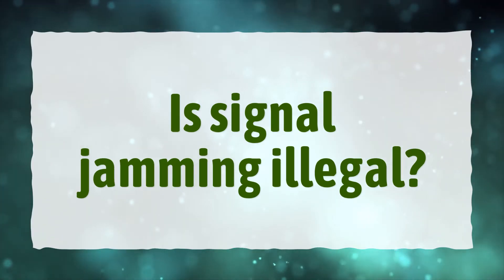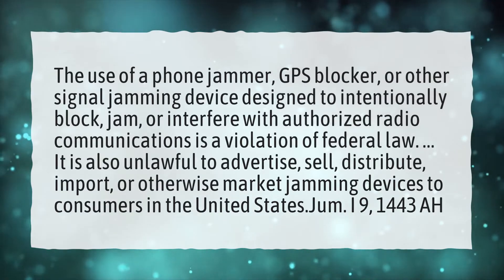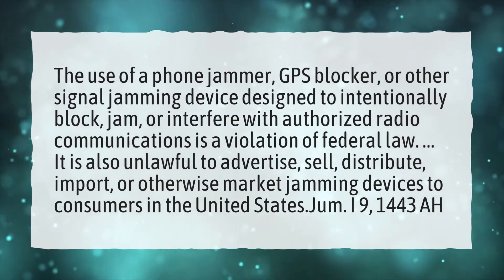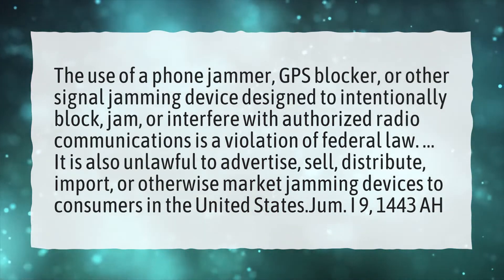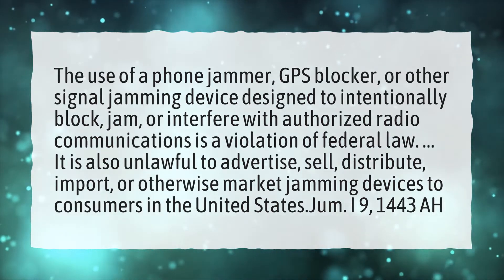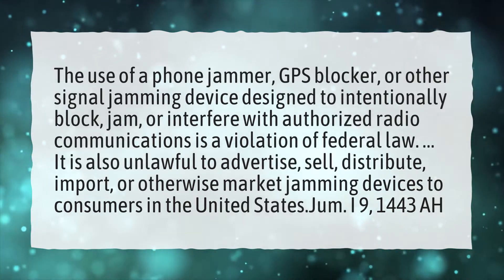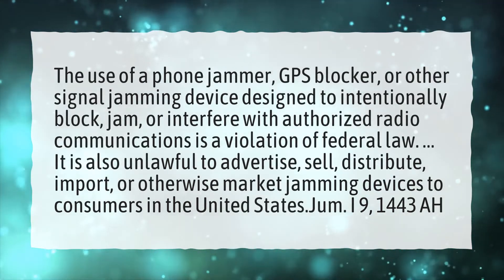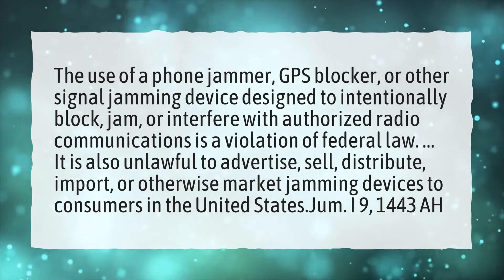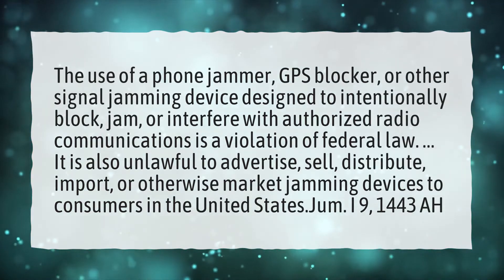Is signal jamming illegal? The use of a phone jammer, GPS blocker, or other signal jamming device designed to intentionally block, jam, or interfere with authorized radio communications is a violation of federal law. It is also unlawful to advertise, sell, distribute, import, or otherwise market jamming devices to consumers in the United States.